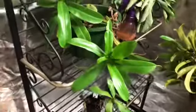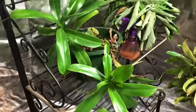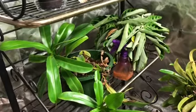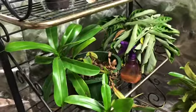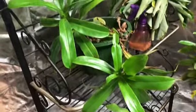Here's my Nepenthes ventricosa. It was my first plant — pretty much the oldest plant in my collection. That might go to that other cactus over there. But it's the first plant I got in my current collection.